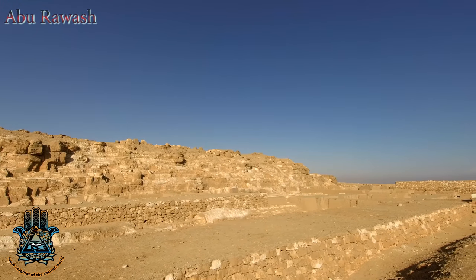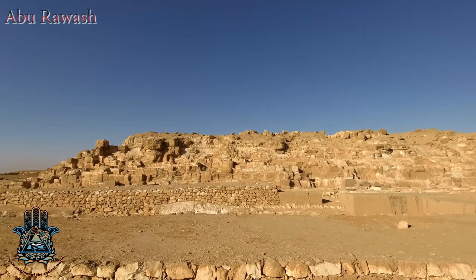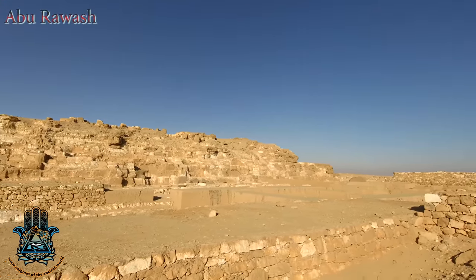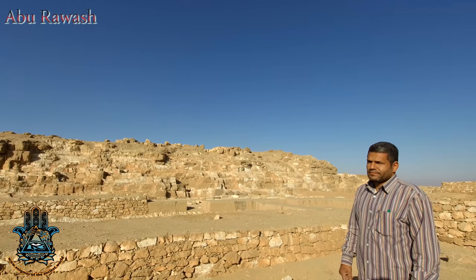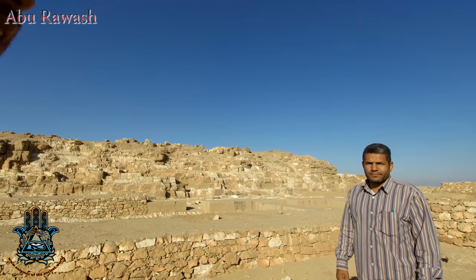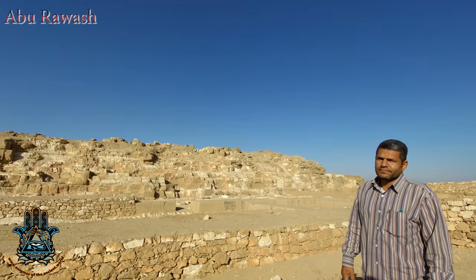Zayet el-Aryan, the sister pyramid, is the one underneath the military base that we'll never get in to see. We just have Barsanti's account and his pictures of what that site was all about, but it is almost identical to this site — a tiny fraction larger, about the same size as the current third great pyramid on the Giza Plateau.